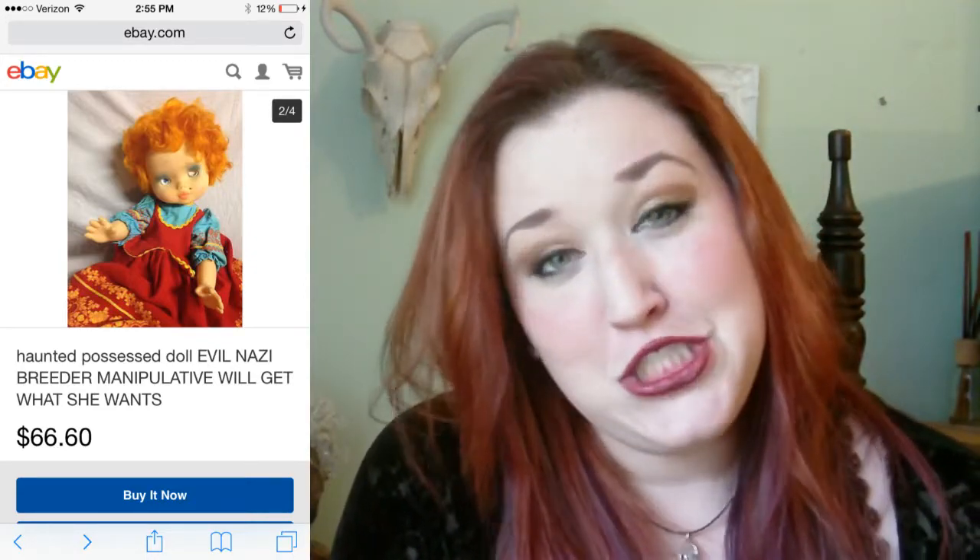With a face like that though, I can't imagine that she would make a lot of money. Sorry. The seller says that this gal was given to her in the year of darkness, 1989. I don't know why 1989 was so dark.